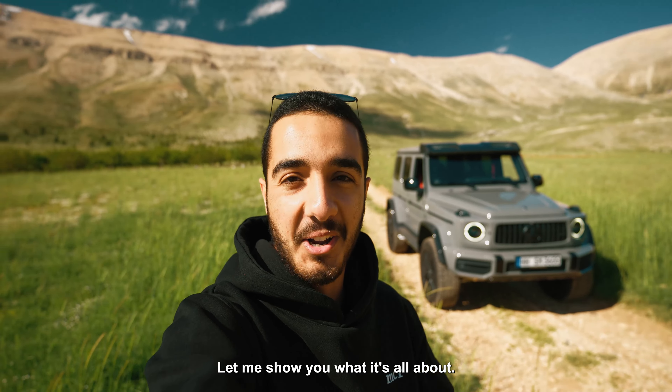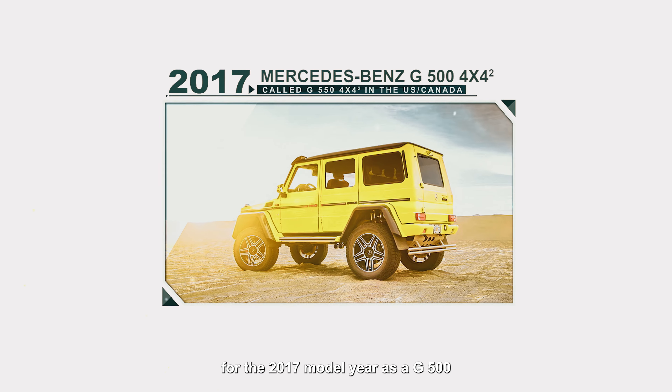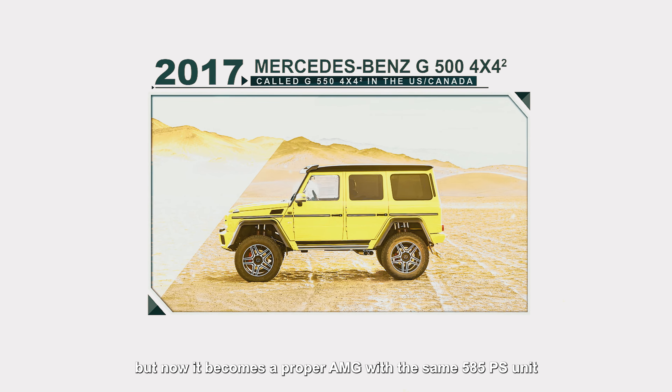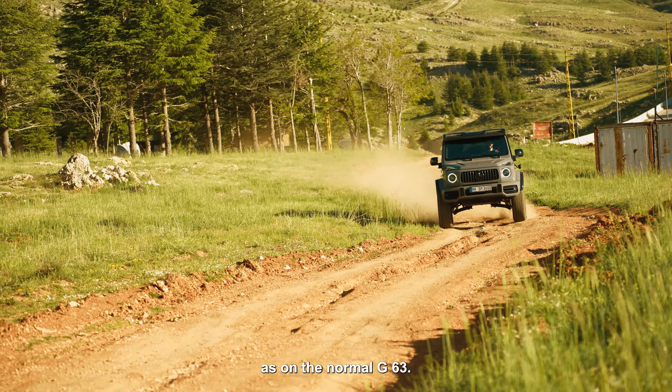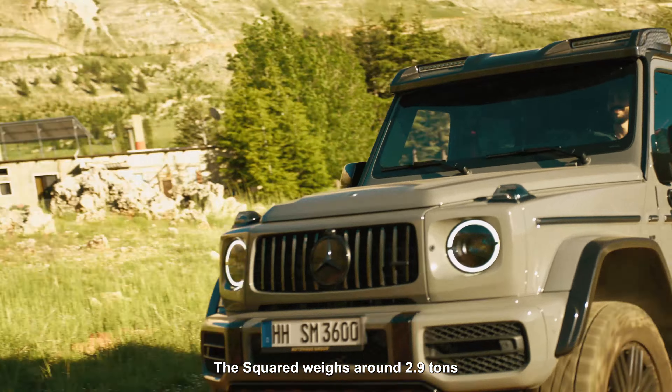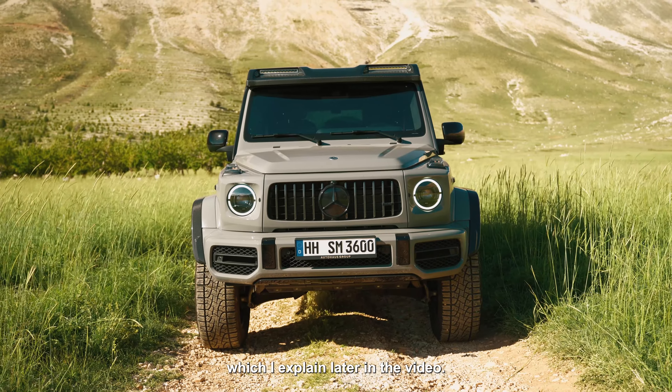The 4x4 squared is a behemoth creation and only the people at Felderbach can pull it off with such class. We saw its birth for the 2017 model year as a G500, but now it becomes a proper AMG with the same 585 PS unit as on the normal G63. The squared weighs in at around 2.3 tons and sits much higher thanks to the use of portal axles, which I'll explain later in the video.